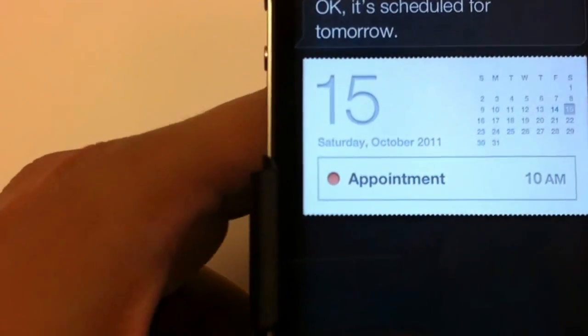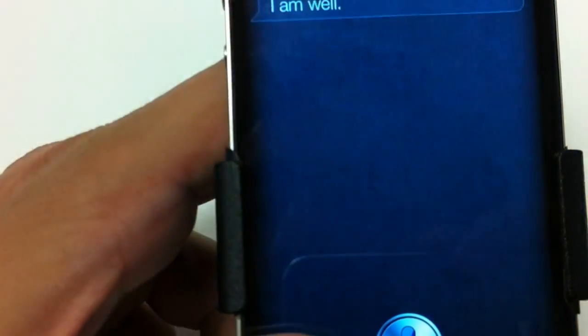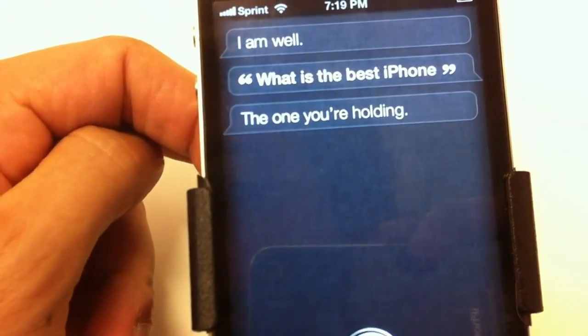How are you doing? Siri: I am well. What is the best iPhone? Siri: The one you're holding.